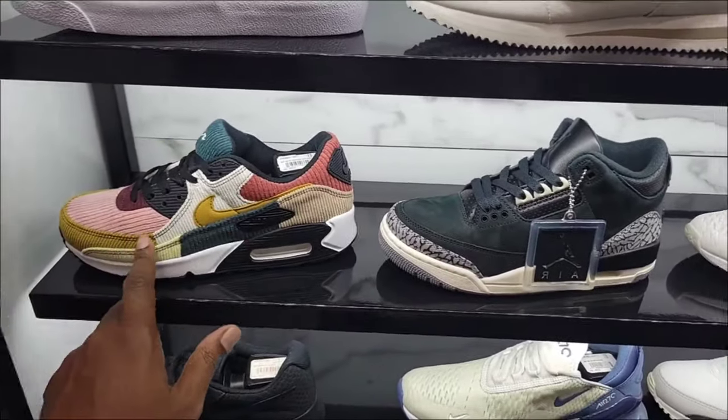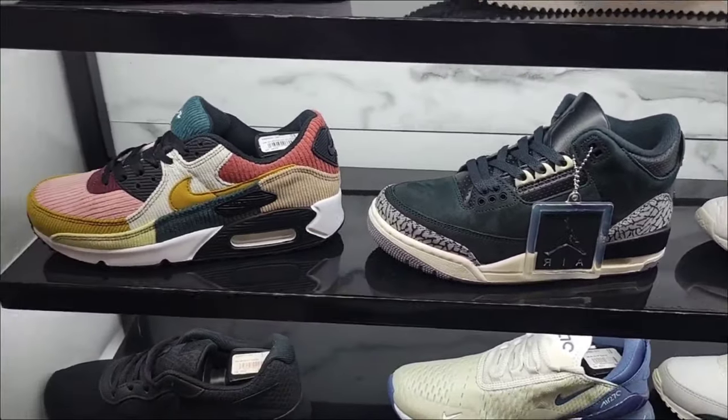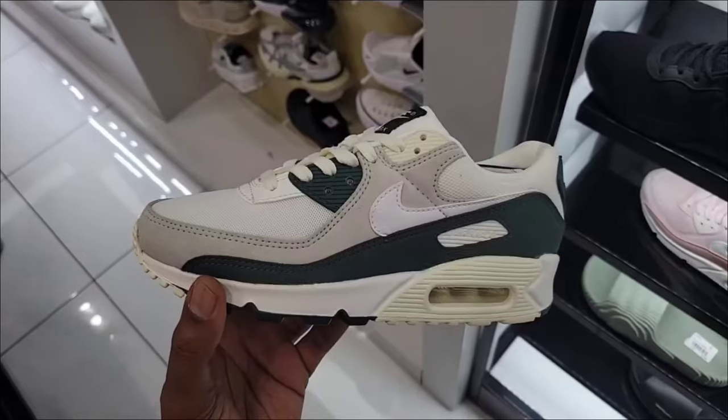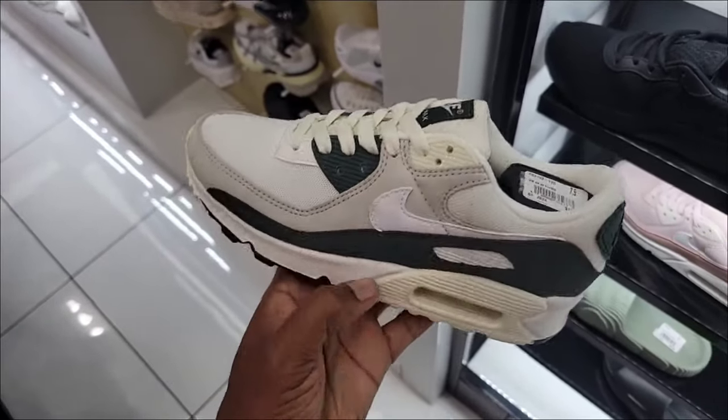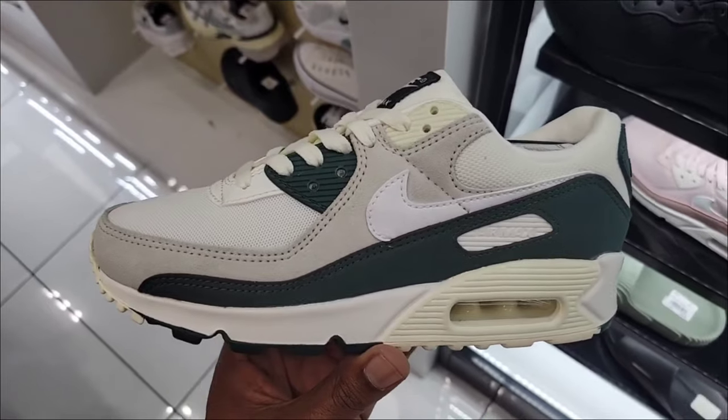Air Max 1's with the corduroy and Jordan 3s in the air — two solid colorways for women. Looks like a new colorway on the Air Max 90 — sale white with dark green at $130 retail.